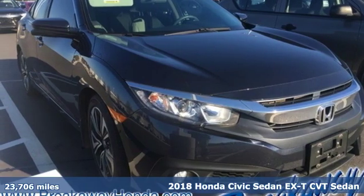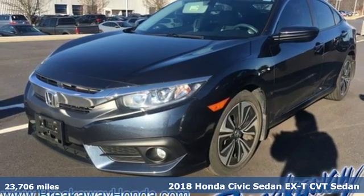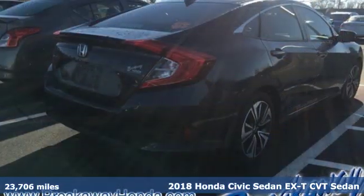It's a 2018 Honda Civic Sedan. Get more mileage out of every drive with this Civic. It comes with great features you'll love.